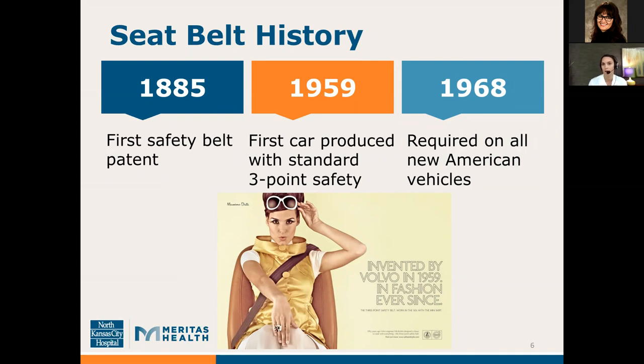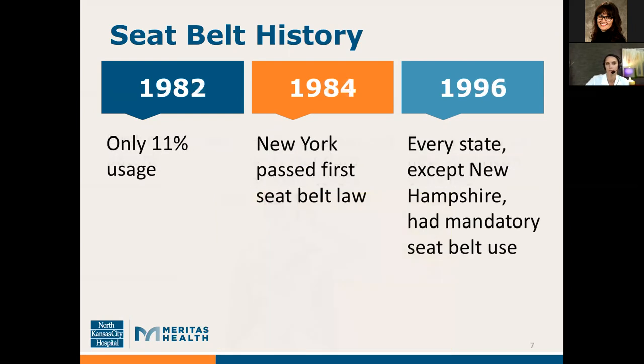By 1968, all new American vehicles were required to have this three-point safety belt. However, 14 years later in 1982, a nationwide study showed that only 11% of people were actually using their seatbelts regularly. Two years later, New York passed the first mandatory seatbelt law. By 1996, every state except New Hampshire had a mandatory seatbelt use. As of February of this year, New Hampshire is in the works of passing their own bill that would require all adult drivers and passengers to wear seatbelts as well.